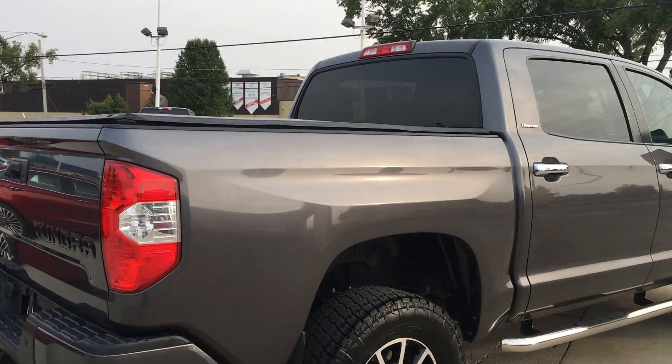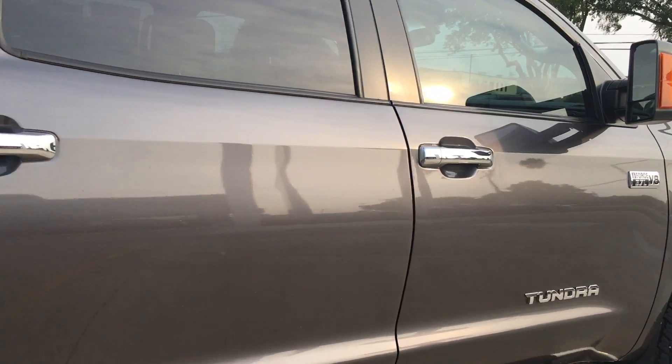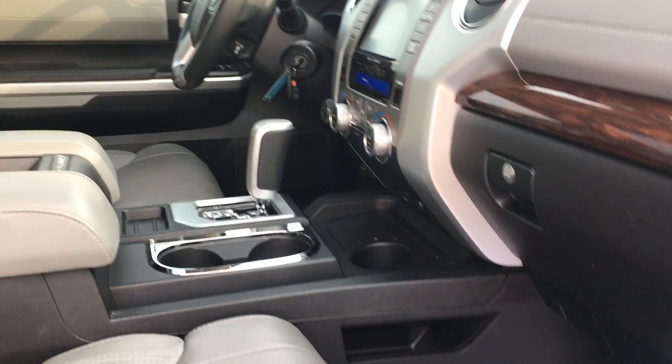This side of the truck is very nice as well — no damage or anything that sticks out to me at first glance. You can see any little stone chips back here. Interior-wise, there are also floor mats up here as well.